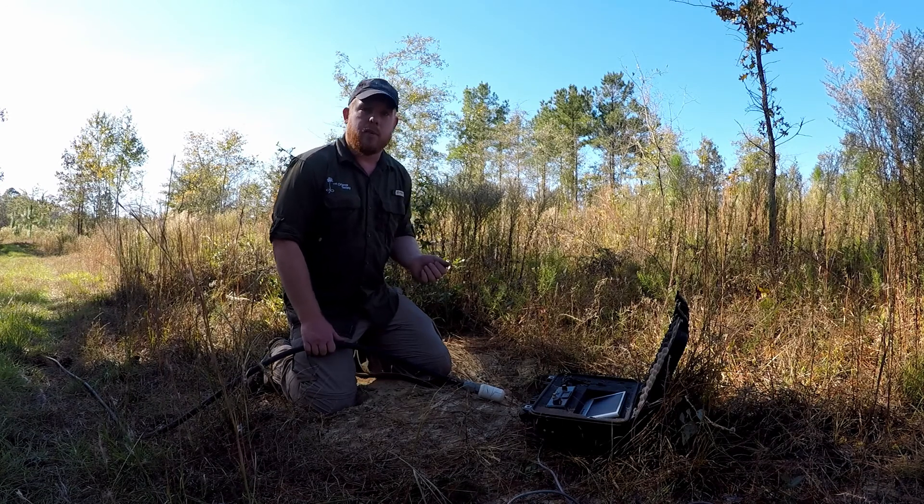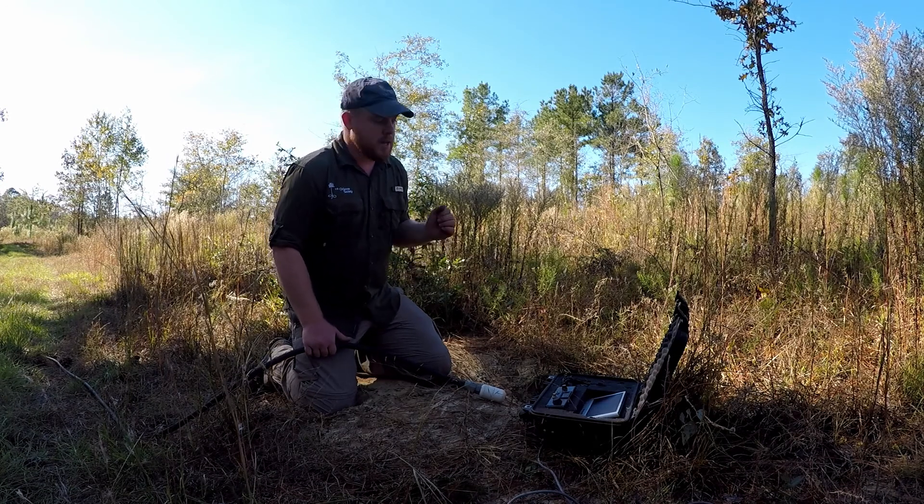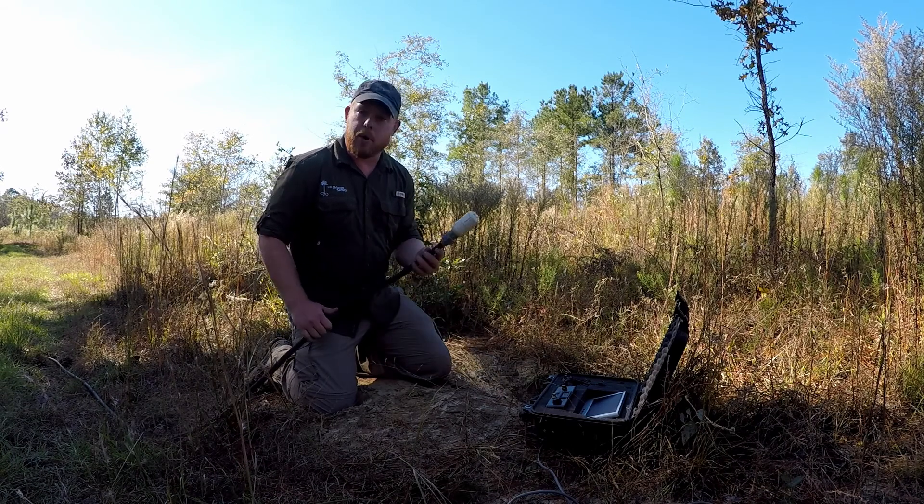In order to get a positive ID, we need to get a visual on that snake, so what we have to use then is a burrow camera.